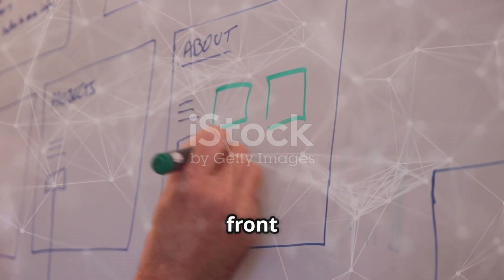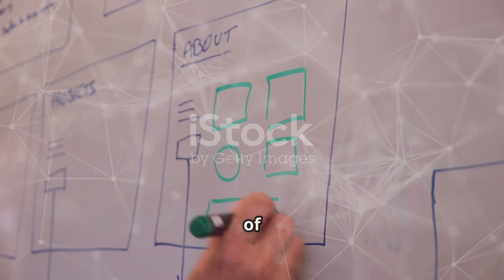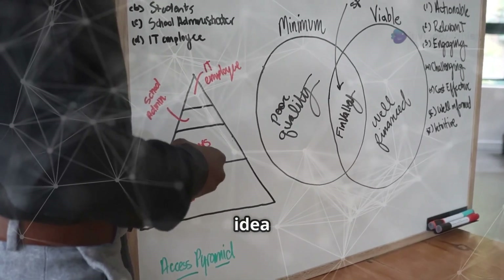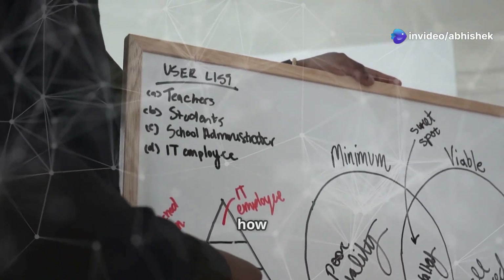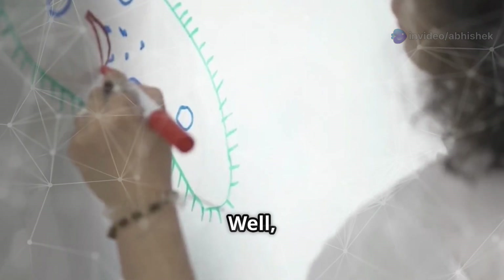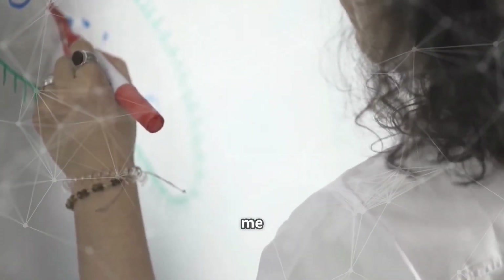Picture this: me, standing in front of a whiteboard, sketching out my grand plan to go off-grid. It's a dream many of us have had at some point — the idea of living sustainably, being self-sufficient, and reducing our carbon footprint. But how do we actually make it happen? Well, it all starts with a plan. And my plan involves hydroponics and solar power.